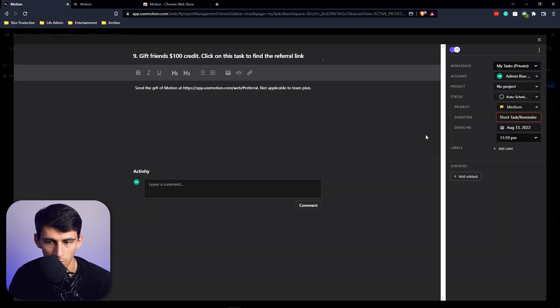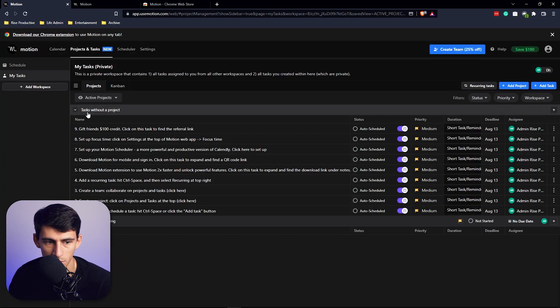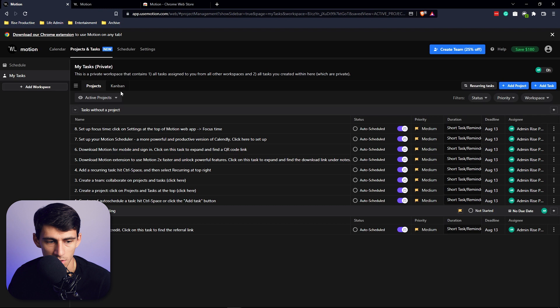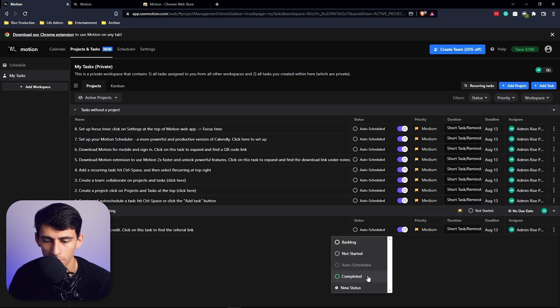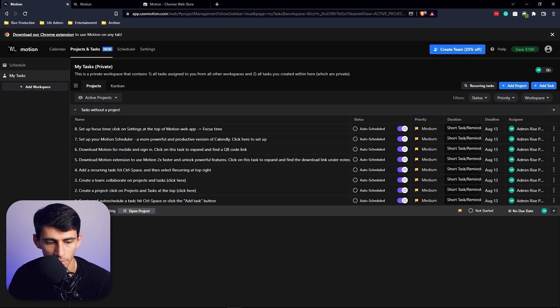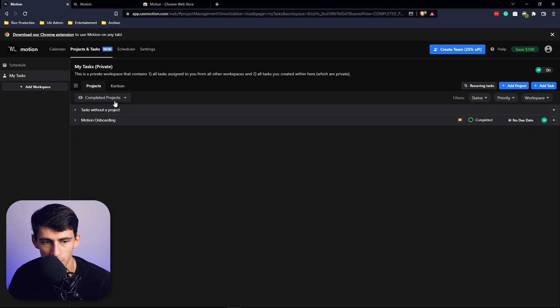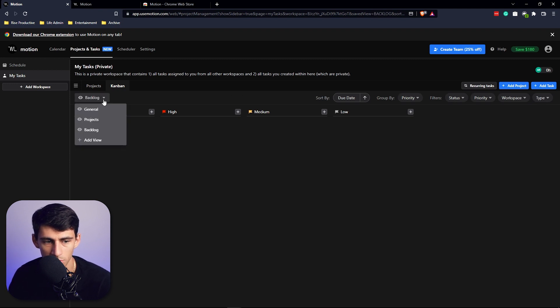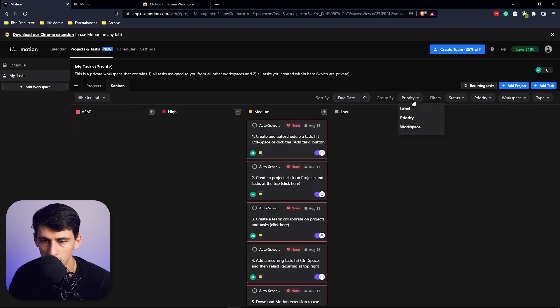You can share tasks with others or keep a 'my tasks' section. Tasks can be moved to different projects easily. Completing a project by changing its status to 'completed' makes it disappear from the active view, but you can view completed or backlog projects. You can also look through everything in a kanban board view, grouped by label, priority, or workspace, and apply filters.